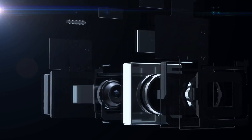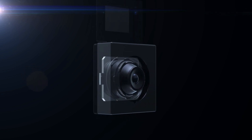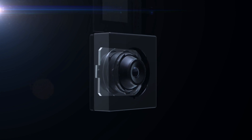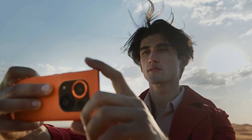The Tecno Phantom X2 Pro has a triple camera setup consisting of a 50MP main camera, a 50MP portrait zoom camera with 2.5x optical zoom, and a 13MP ultra-wide camera. The main camera captures solid 12.5-megapixel photos during the day with plenty of detail, good dynamic range, and nice sharpness.